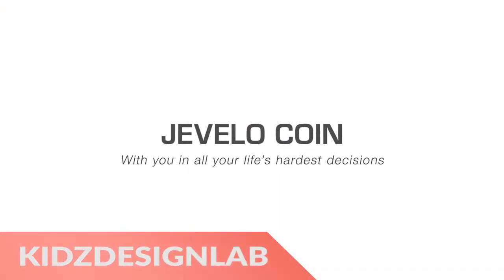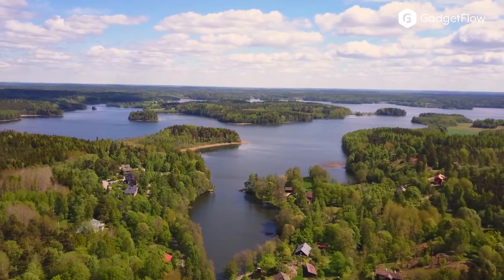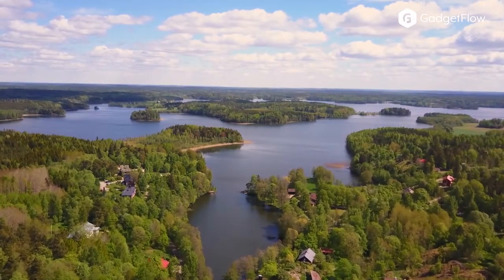Hi there, this is Wes with the Gadget Flow and today we are showcasing the Javello Coin Customized Jewelry.